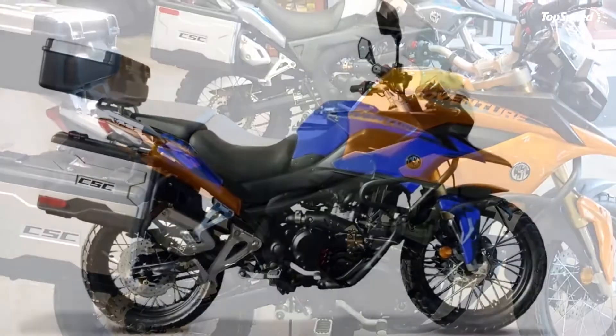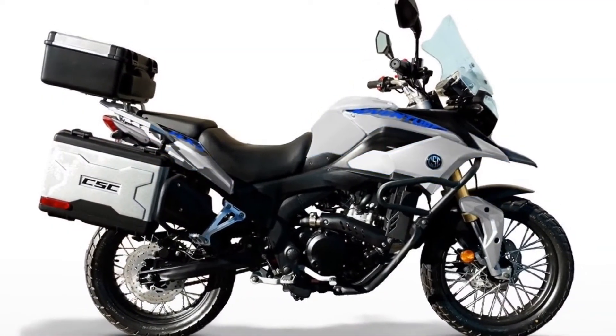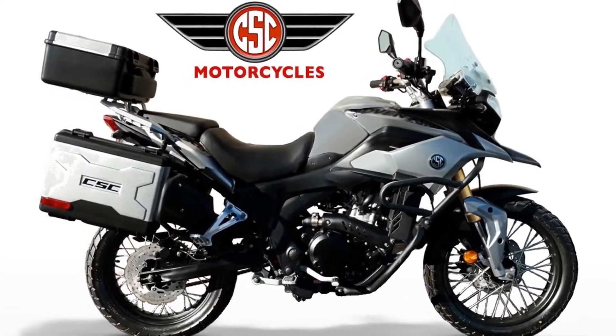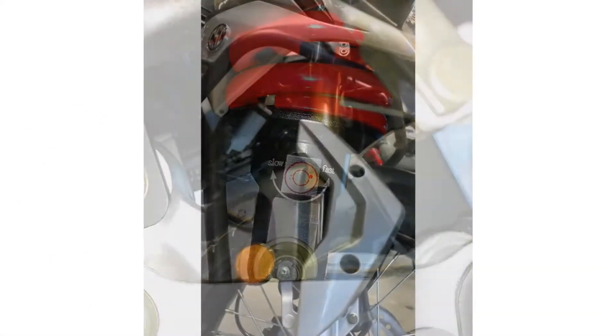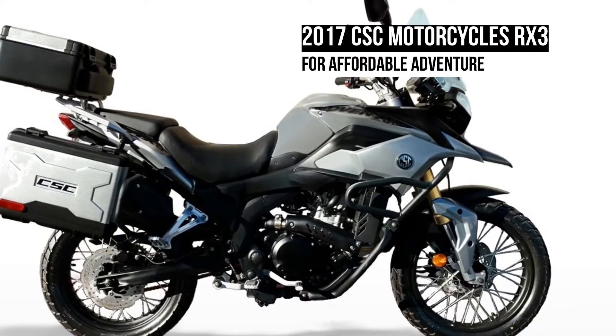Probably the best selling point is the price. You can score a brand new RX3 with a 2-year, unlimited mileage warranty for $3,895 if you live close enough to the Azusa, California store. CSC will be happy to build your bike, test it, and crate it up for a $150 fee, then ship it to you anywhere in the lower 48.